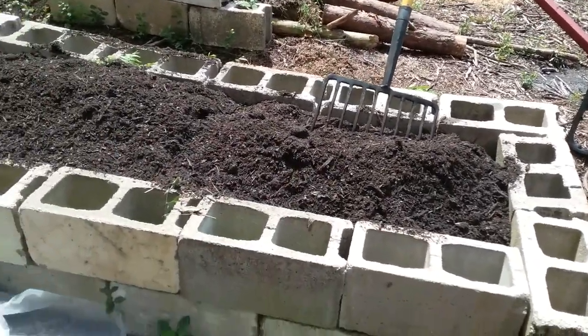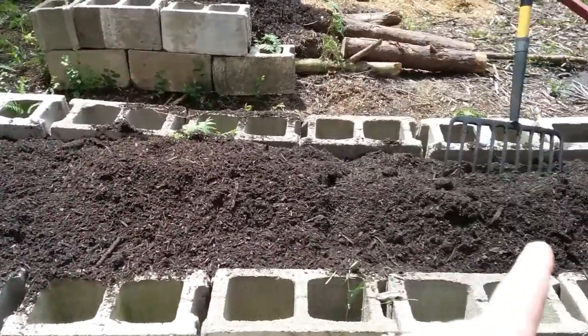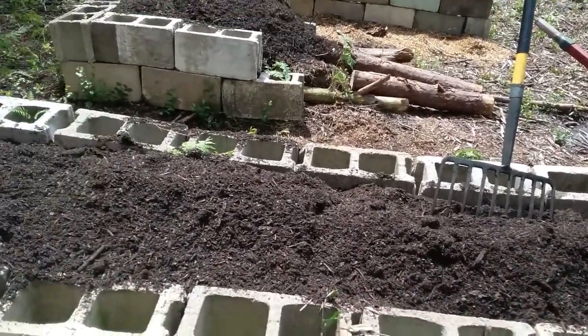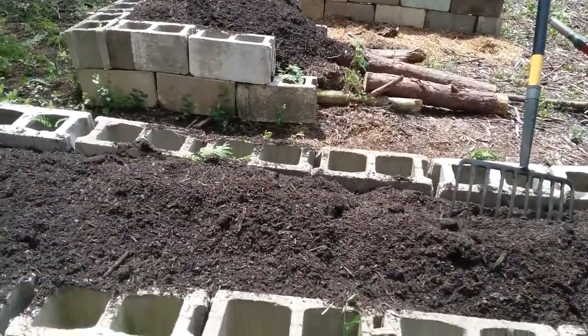These are some of the results. We've got this entire bed — I don't know if we have enough yet. What I'm gonna do is go back through and level this out and then maybe put another layer on top, because this is gonna settle down. If we have a little bit of a rise in it, that's not gonna hurt anything.